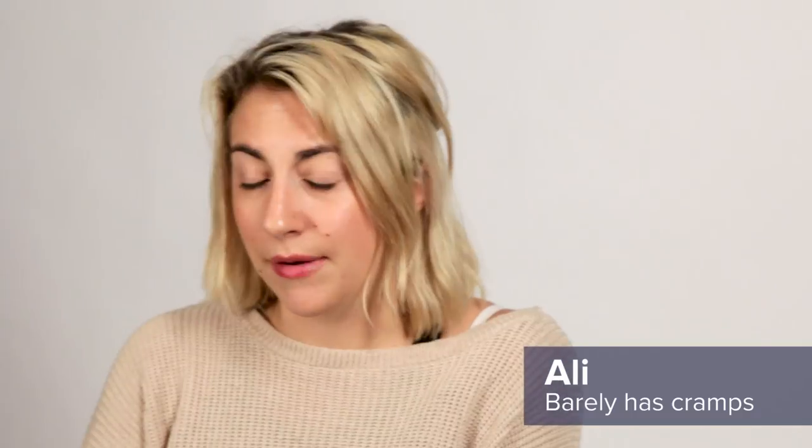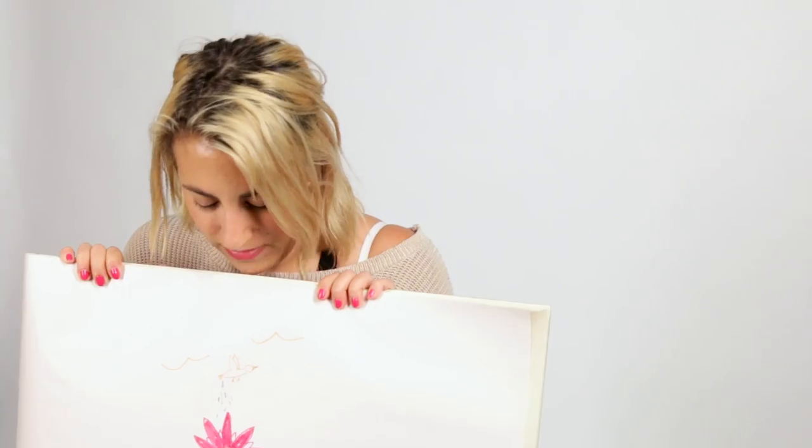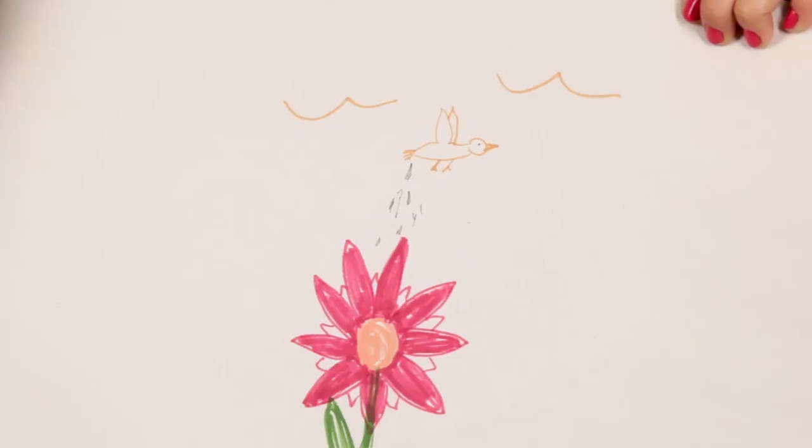My cramps are really light — sometimes I don't even have cramps. I'm drawing my period. I drew my period as a flower, but then with a bird pooping on it because it's just a little annoying.